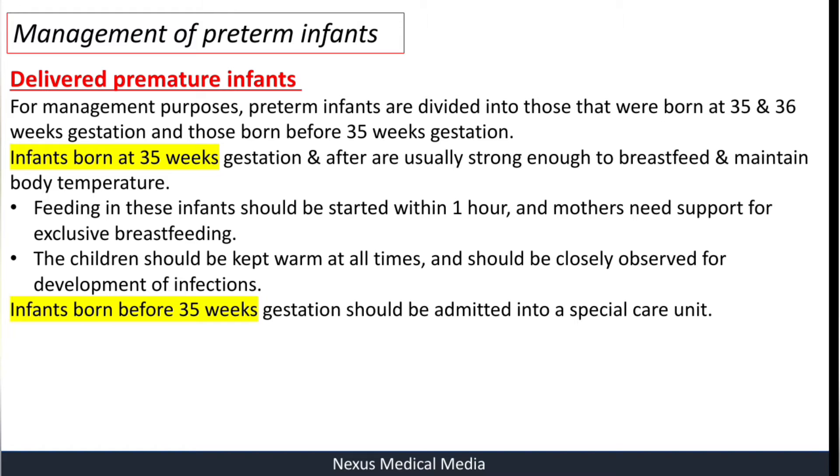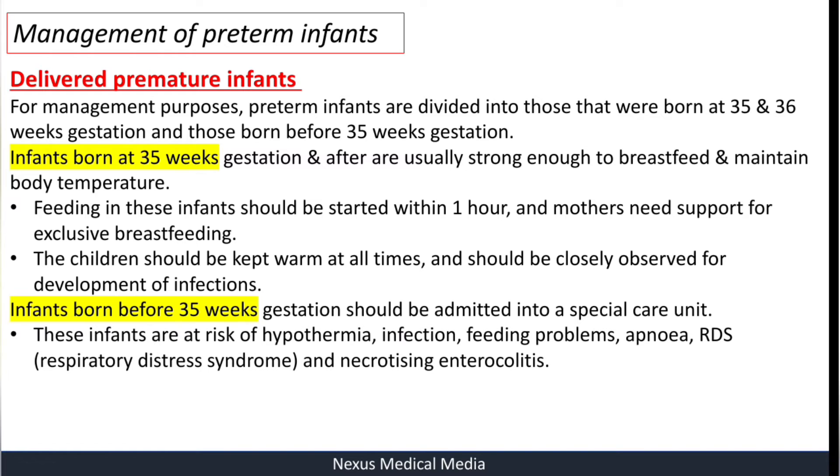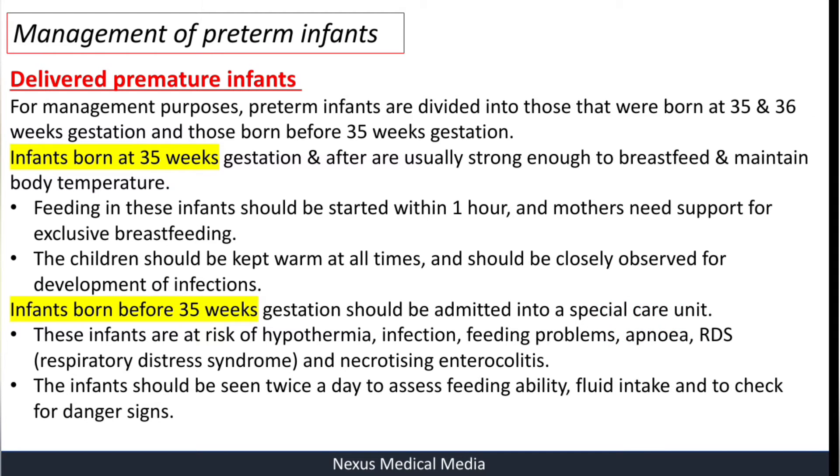These infants should be kept warm at all times and closely observed for development of infections. Infants born before 35 weeks of gestation should be admitted into a special care unit. These infants are at risk of hypothermia, infection, feeding problems, apnea, respiratory distress syndrome, and necrotizing enterocolitis. They should be seen twice a day to assess feeding ability, fluid intake, and other danger signs. They should be nursed in 80% humidity for the first seven days.